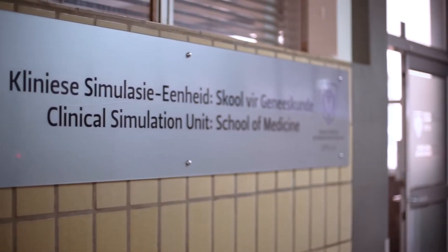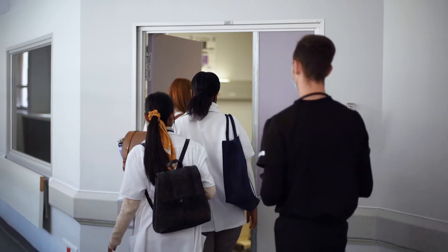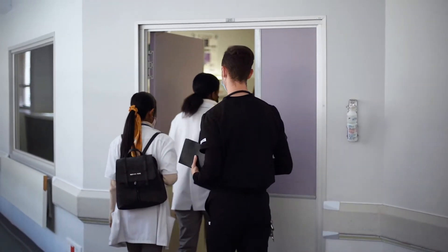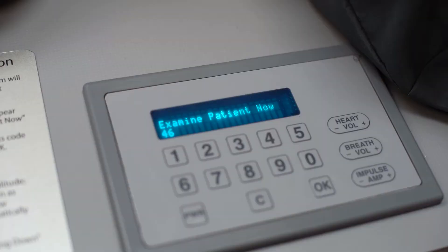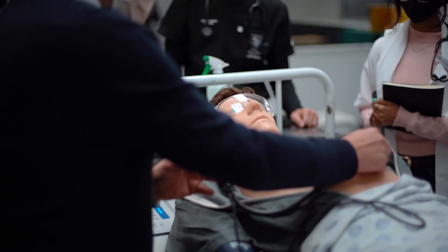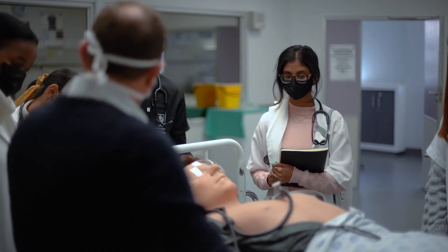The Clinical Simulation and Skills Unit was established in February 2013 to enhance training of skills and competencies of undergraduate and postgraduate students in the Faculty of Health Sciences. People often ask me why simulation training while we have many patients available for training students. Simulation can and will never replace training on real patients, but there are three main drivers to use simulation as a teaching and learning tool.